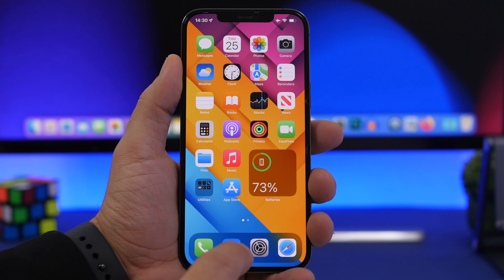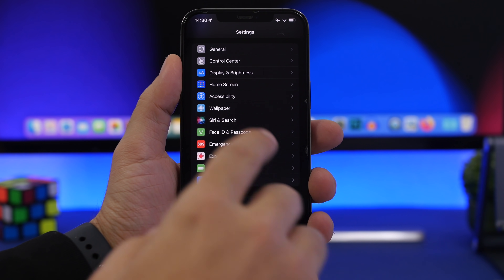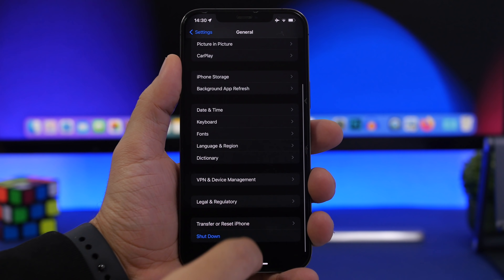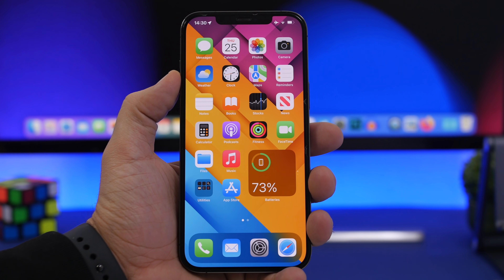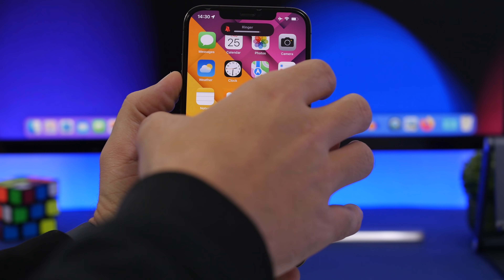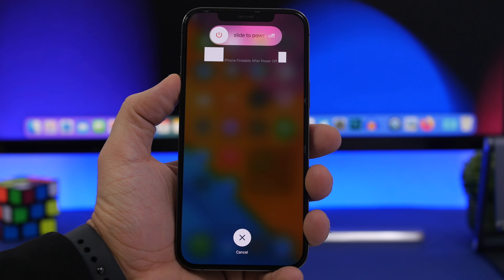When it comes to powering off your device it's pretty simple, you can do that in a few simple steps. Just go to Settings > General and right here you'll have Shut Down. It takes you to the power off menu, slide right there and you're good to go. Or you can do volume up, volume down, press and hold the side button, and you go to this menu and can power off from here.